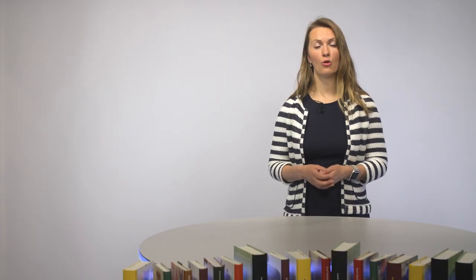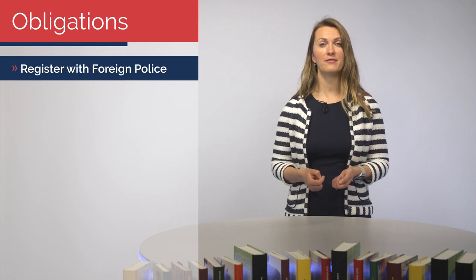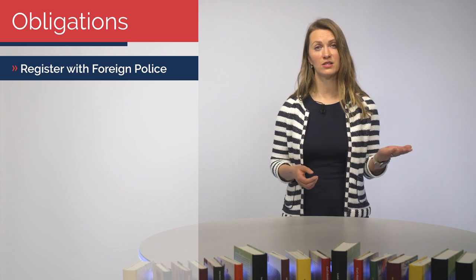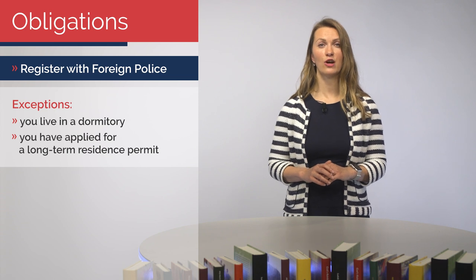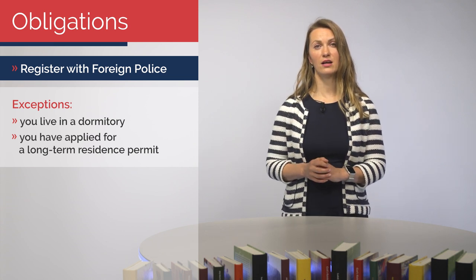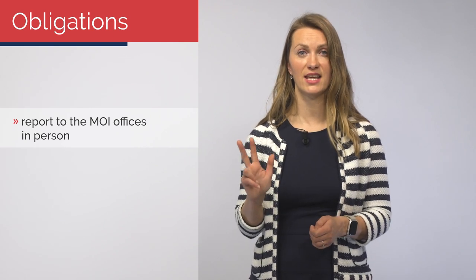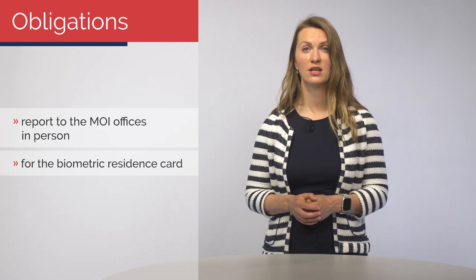Now let's have a look at your obligations in general. When you first arrive in the Czech Republic, you have to register with the Foreign Police, if it has not been done by the accommodation provider. Both students from non-EU countries and students from EU countries have the same obligation. If you live in a dormitory, you should not worry about it — the dormitory will take care of this duty for you. You also do not have to worry about this duty if you have applied for a long-term residence permit — that is the plastic card. The plastic card can only be issued in the Czech Republic, so you have to be able to arrive to the country first. In any case, you need to go to the Ministry of Interior Office within three days upon your arrival to get your biometric card. This way, your previously mentioned notification obligation has also been fulfilled.